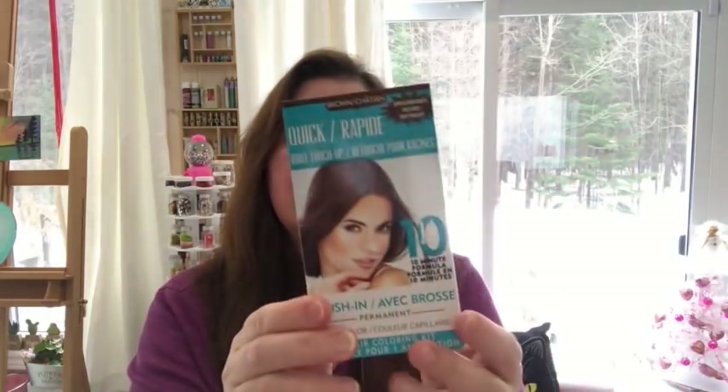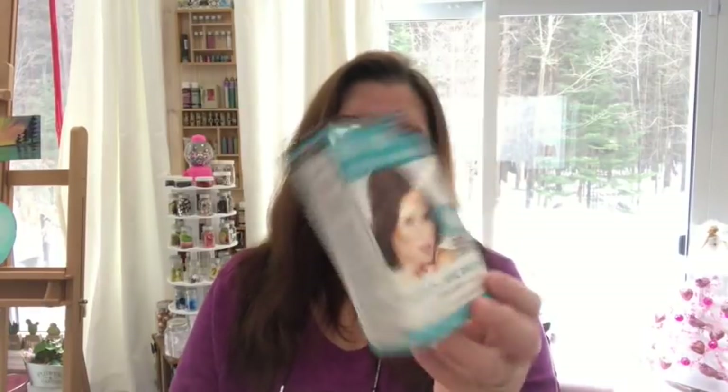Another thing I was really happy to find in the beauty aisle was the Quick Root Touch-Up 10-minute hair color. They only had brown, which is fine for me. I've never used this product before and I hope it works well — but if it doesn't, it was only $1.25. I did buy a few in case I like it. Sometimes I don't want to color my entire hair but just have a few roots or gray hairs popping up to cover.